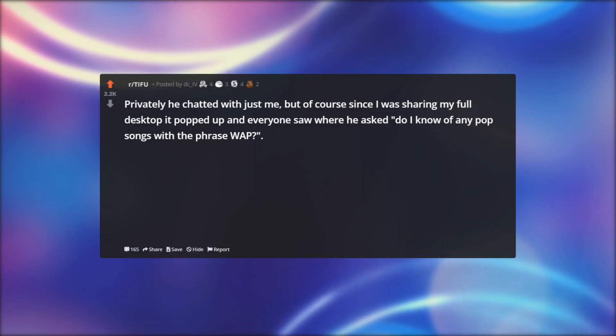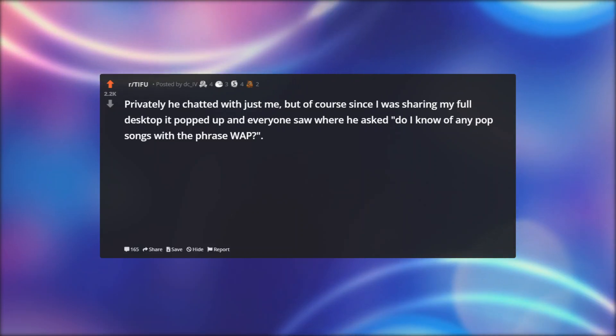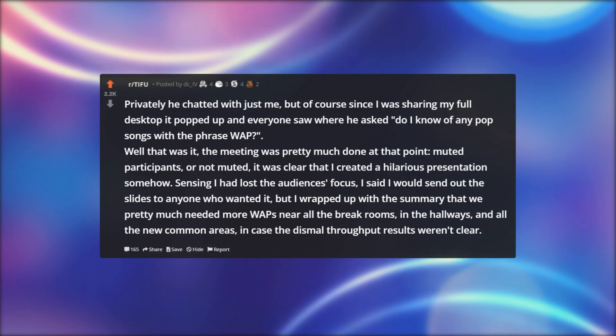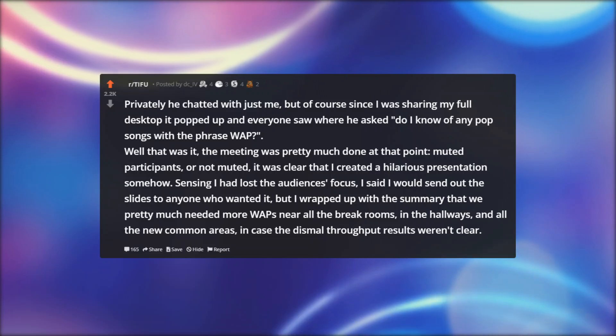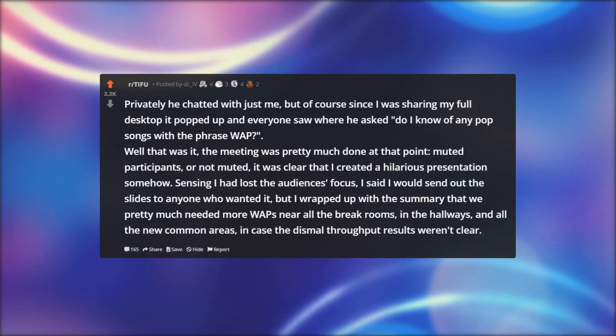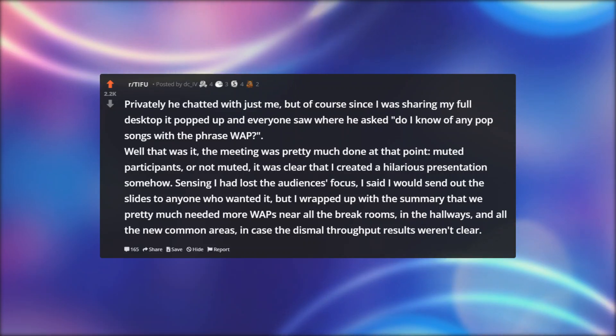Privately he chatted with just me, but of course since I was sharing my full desktop it popped up and everyone saw it — he asked if I knew of any pop songs with the phrase WAP. Well, that was it. The meeting was pretty much done at that point. Muted participants or not, it was clear that I had created a hilarious presentation somehow. Sensing I had lost the audience's focus, I said I would send out the slides to anyone who wanted them, but I wrapped up with the summary that we pretty much needed more WAPs near all the break rooms, in the hallways, and all the new common areas, in case the dismal throughput results weren't clear.